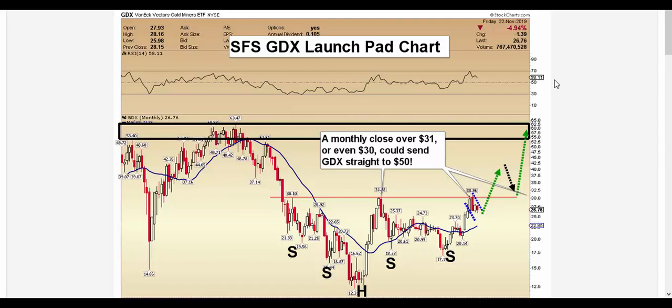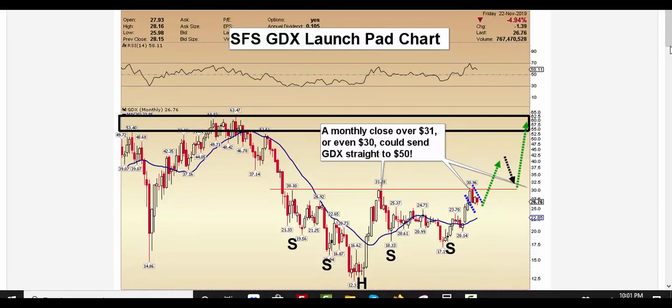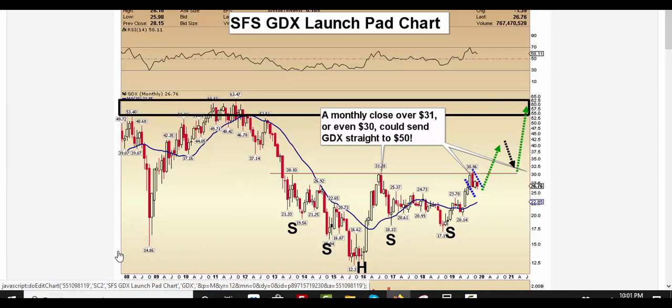GDX — when I say long-term, this is the monthly chart. You will note that we are going all the way back into 2008. On the monthly chart, nothing changes for several months many times. Well, there's been a little bit of a change because we've come back up to the initial area of the major neckline resistance, and we're pulling down in the form of a bull flag formation.